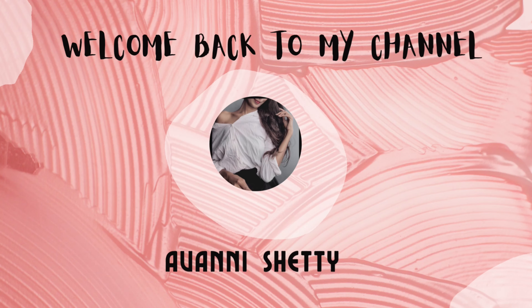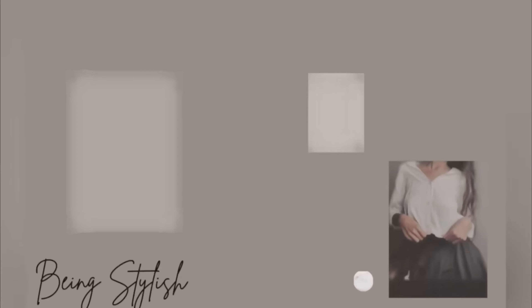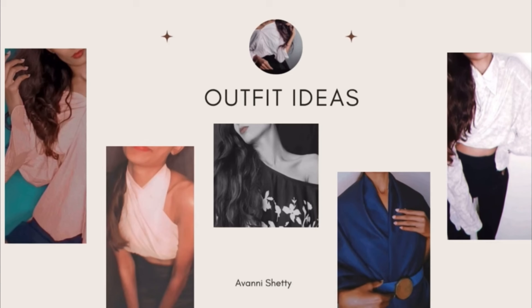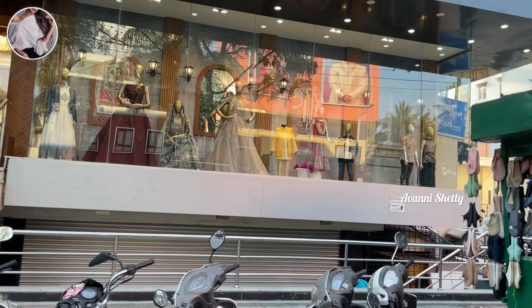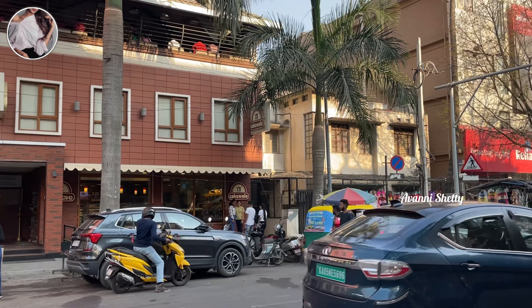Hello guys, welcome back to my channel. In this video, let's explore the streets of Jayanagar 4th Block. I'll be suggesting what to buy and what not to buy in the streets of 4th Block Jayanagar. So let's get started.